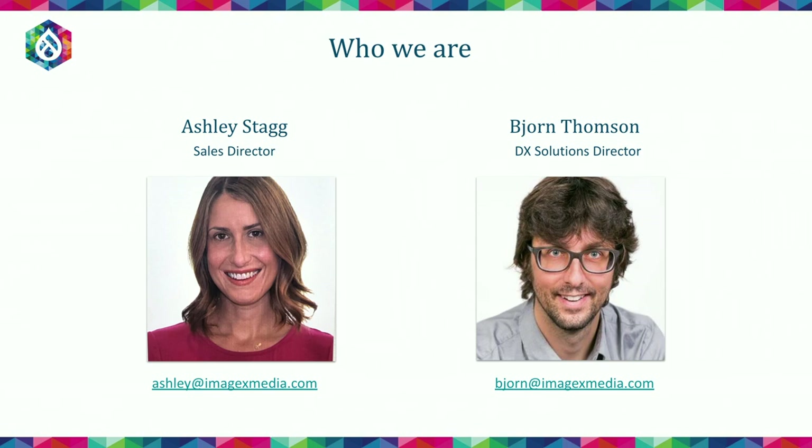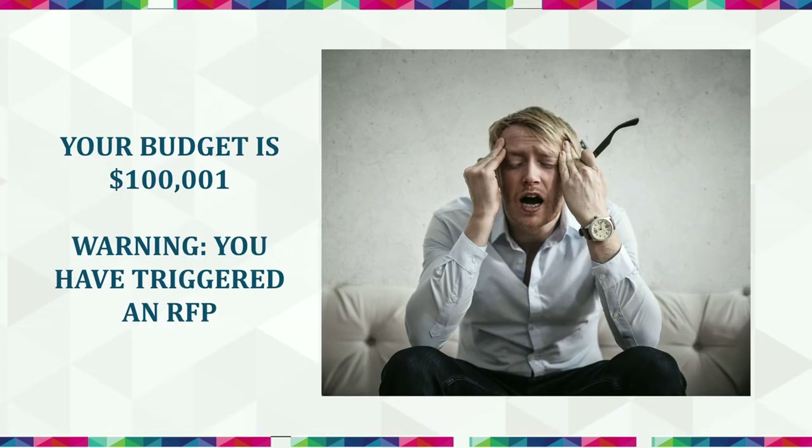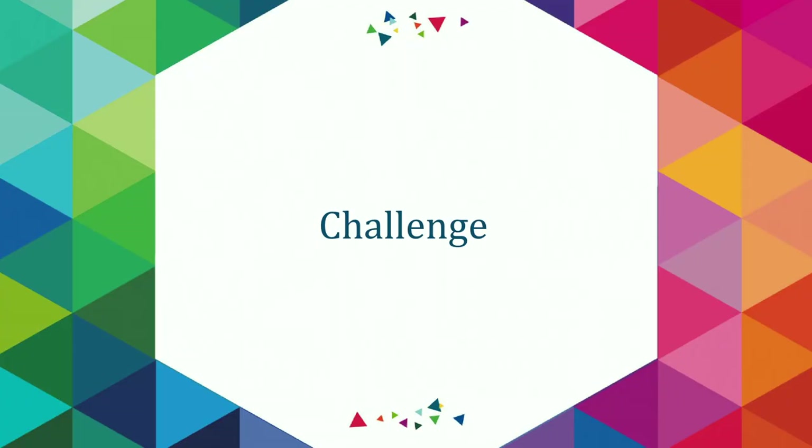My name is Ashley Stagg. I've been a sales director here at ImageX for about a year, but I've been working in technology for about 15. Part of my job is helping businesses come up with solutions and solve problems with technology. So your budget is $101,000 — you've triggered an RFP process, the bane of many of our existences, be it on the vendor or the client side. Let's talk through some of the challenges inherent in the process.